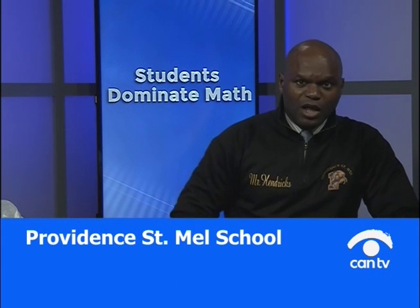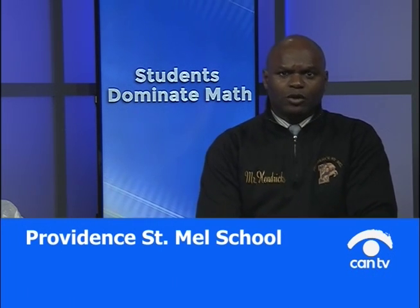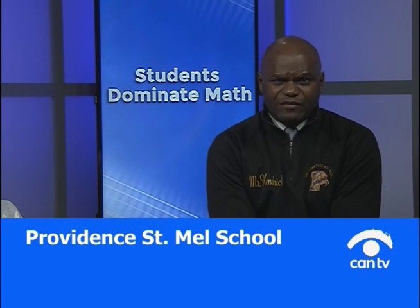All right. Good evening. Welcome to Students Dominate Math. My name is Mr. Hendricks. This is a live call-in show brought to you through the facilities of CAN-TV. This is a tutoring show where we want you to call in to the number 312-738-1060.